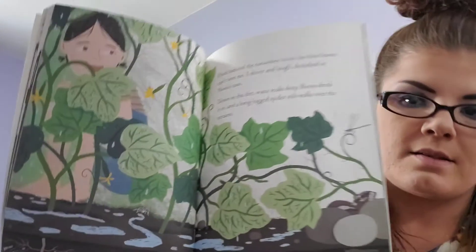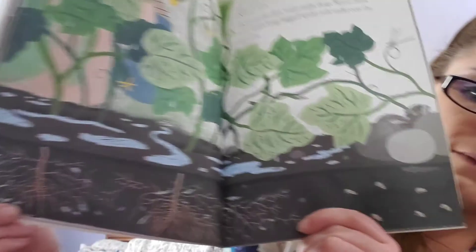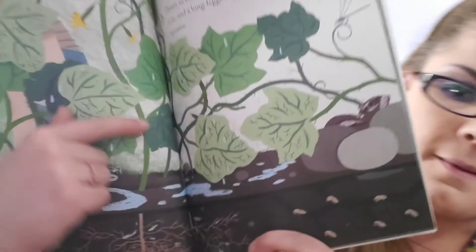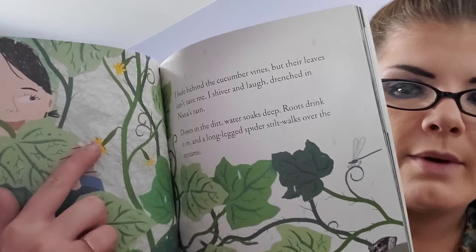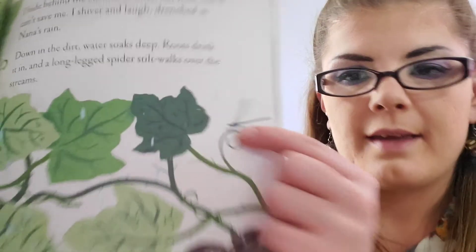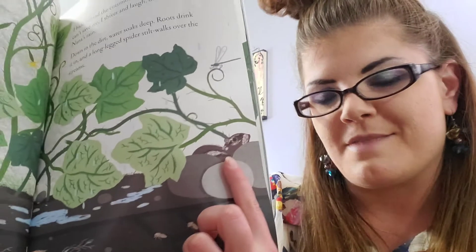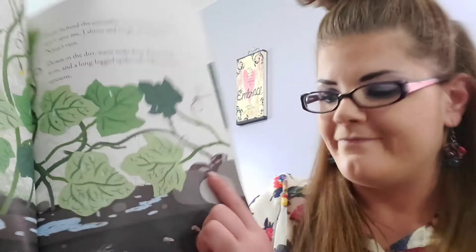There's a lot of details in these pictures. You can see those roots underneath, and the stem, the leaves, and the flower. And there's a dragonfly. And a squirrel. Does Miss Jackie like squirrels? Mm-mm — no!